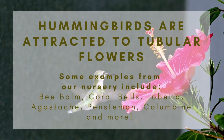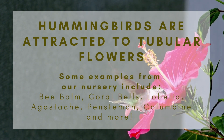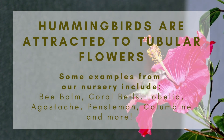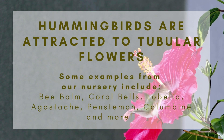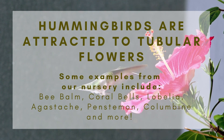Hummingbirds are attracted to tubular flowers because they hold the most nectar. Our nursery gave us some great examples of perennials that will attract hummingbirds. Some examples include bee balm, coral bells, lobelia, agastache, salvia, columbine, and so much more. You can always give our nursery a call for more suggestions.